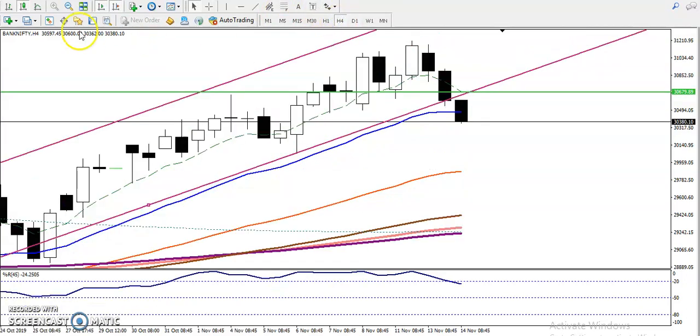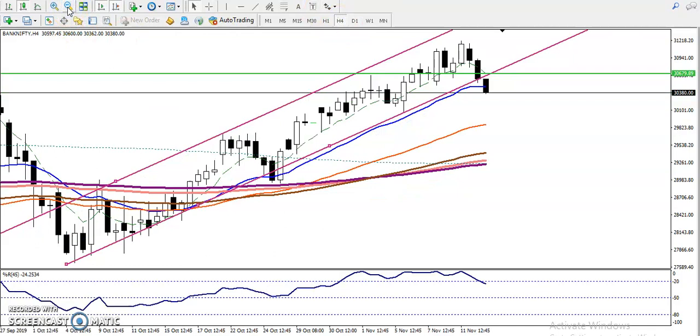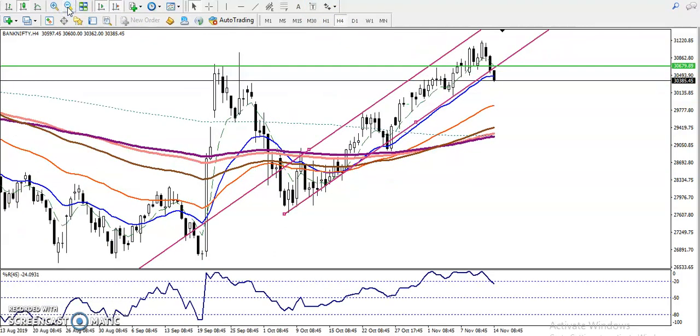Let me show you in a four-hour chart how it looks. Previously, the market was bouncing from the 20 Moving Average — everything was bouncing from the moving average. Right now, price broke the 20 Moving Average. So the question is: if you want to go for a sale, where is our target?